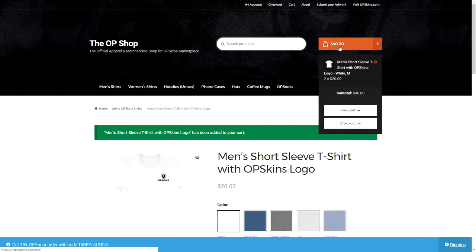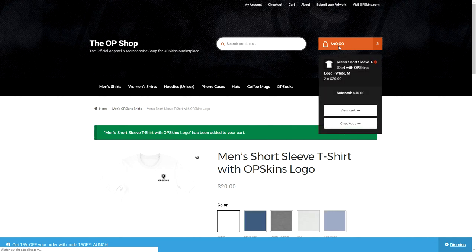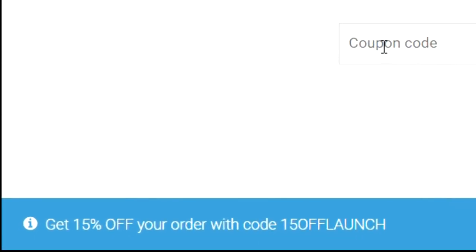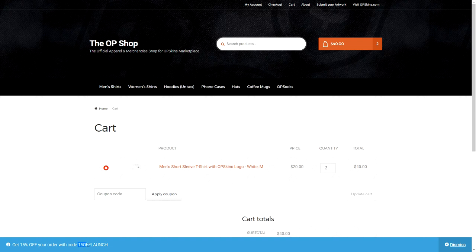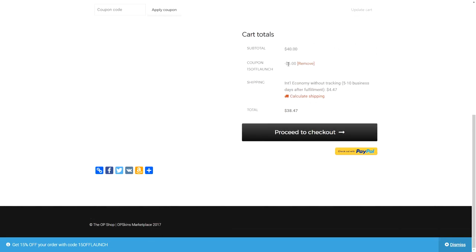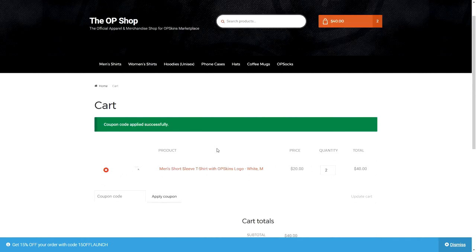I've got two t-shirts in my cart, that's $40. There's a box where you can type in special coupon codes. At the bottom of the site it says get 15% off your order with code '15offlaunch'. So I copy that code, paste it in, click Apply Coupon, and it's going to be 15% off. Right here — I just saved $6 by typing in the code '15offlaunch'. If you actually want to buy OPSkins merchandise, don't forget to use the code '15offlaunch' — it'll be in the description.